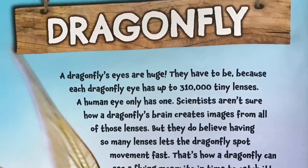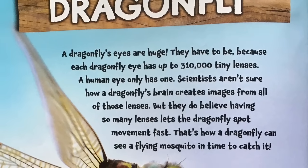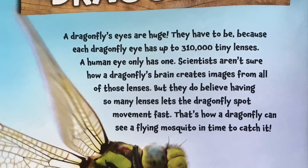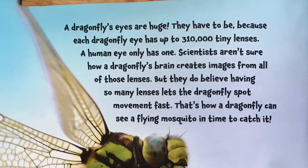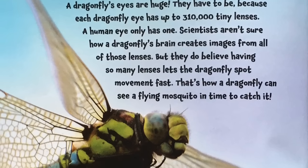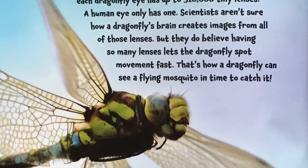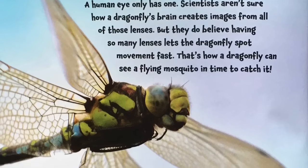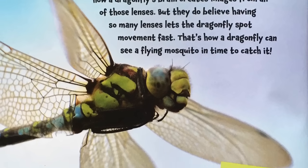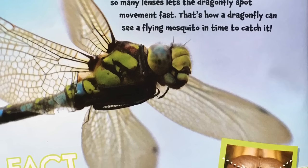Dragonfly. A dragonfly's eyes are huge. They have to be because each dragonfly eye has up to 310,000 tiny lenses. A human eye only has one. Scientists aren't sure how a dragonfly's brain creates images from all those lenses, but they do believe having so many lenses lets the dragonfly spot movement fast. That's how a dragonfly can see a flying mosquito in time to catch it.